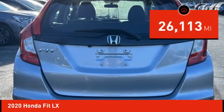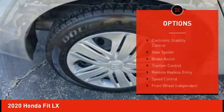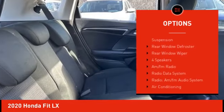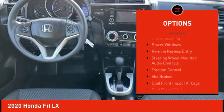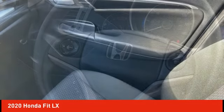This vehicle has less than 30,000 miles. Here are some of this vehicle's great options: electronic stability control, rear spoiler, brake assist, traction control, remote keyless entry, speed control, front wheel independent suspension, rear window defroster, rear window wiper.